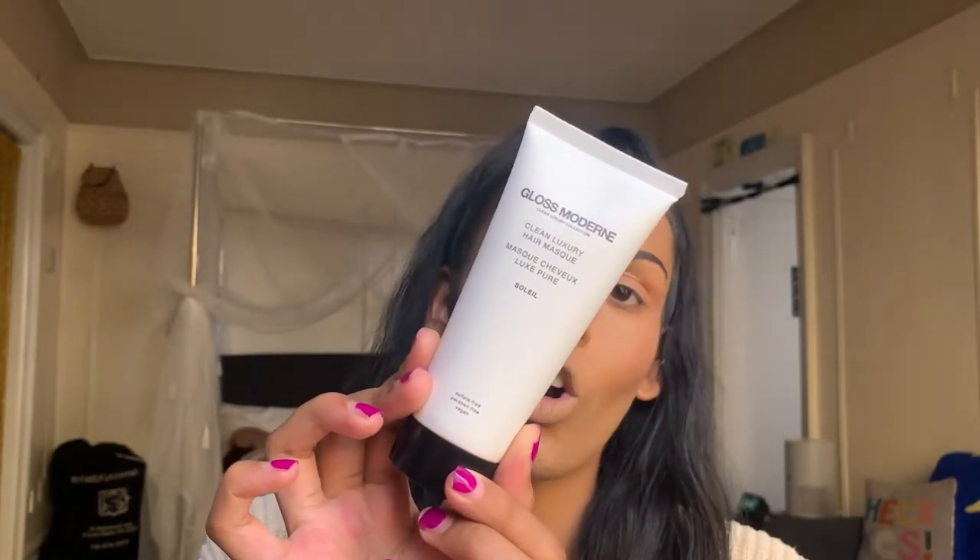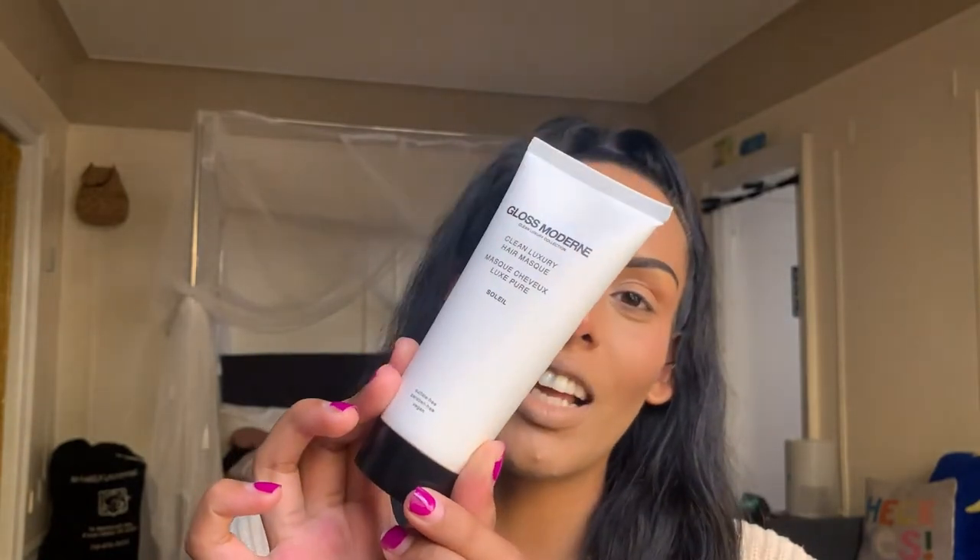The next product is the Gloss Moderne Clean Luxury Collection Clean Luxury Hair Mask. I love hair masks and I have a lot of hair care in use, so I'll use this quicker than my skincare. It's cruelty-free. It says it's a 'resplendent moisture treatment hair mask for instant gratification and sorry-worthy shine.' You can use weekly or daily and leave on hair as long as desired, or even overnight — rinse and get gloss. I love the fact that you can use this overnight since I haven't seen too many hair masks that allow that.